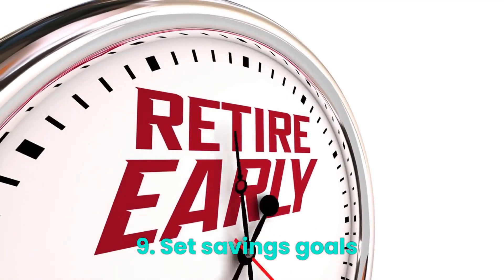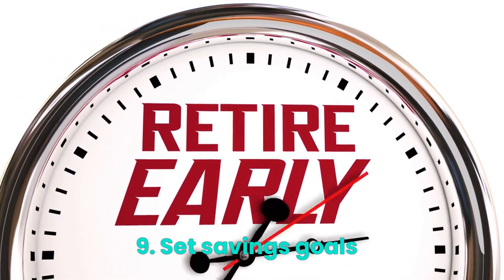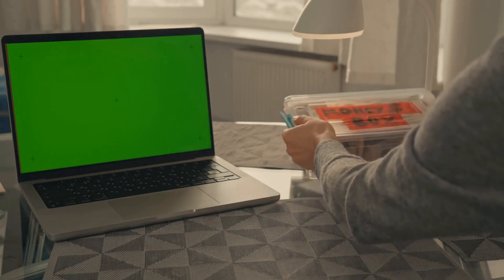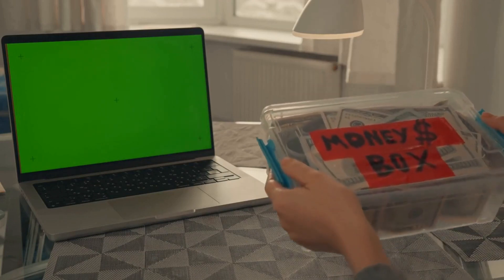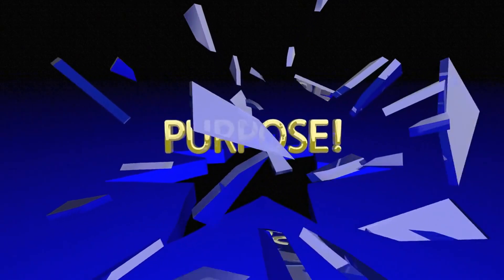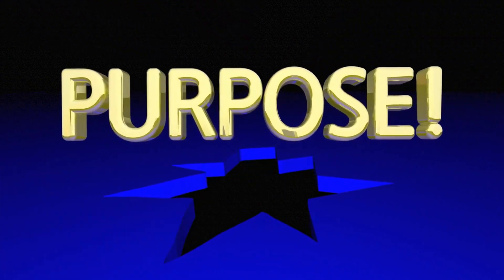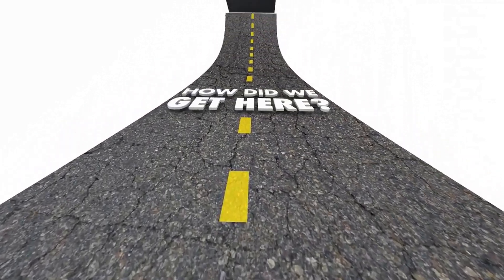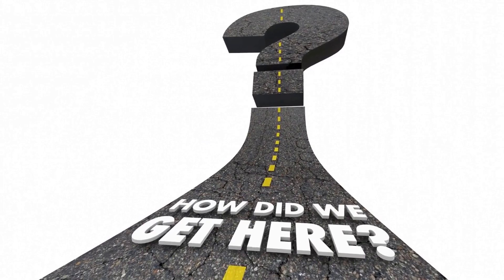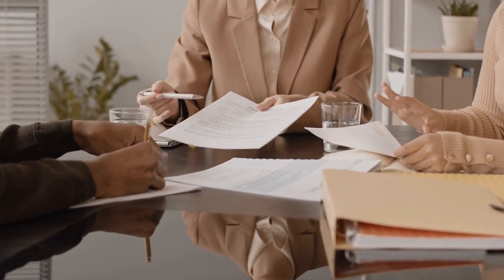Step 9: Set savings goals. Finally, set savings goals for yourself. This will give you a reason to save and motivate you to stick to your budget. Start with small goals and work your way up. For example, start by saving $20 a week, then increase it to $30 a week.